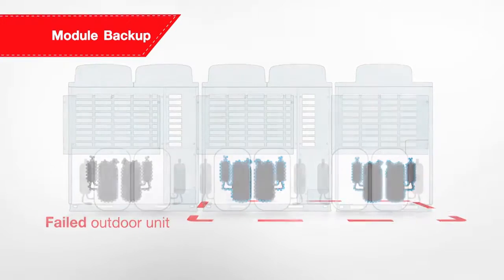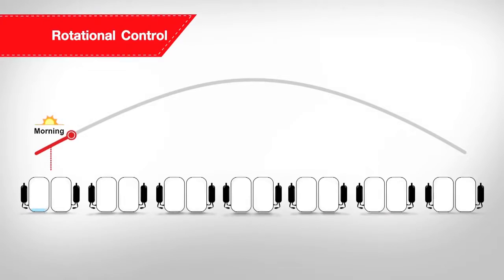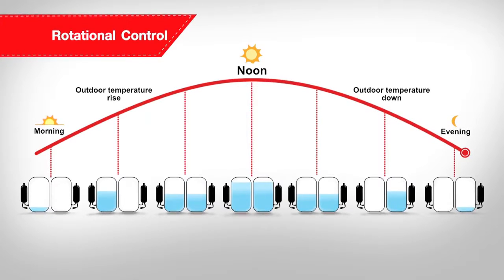The SMMSE also comes with rotational control designed to maximise both reliability and energy efficiency. It adjusts the individual operation of each compressor to work harmoniously under variable outdoor conditions.